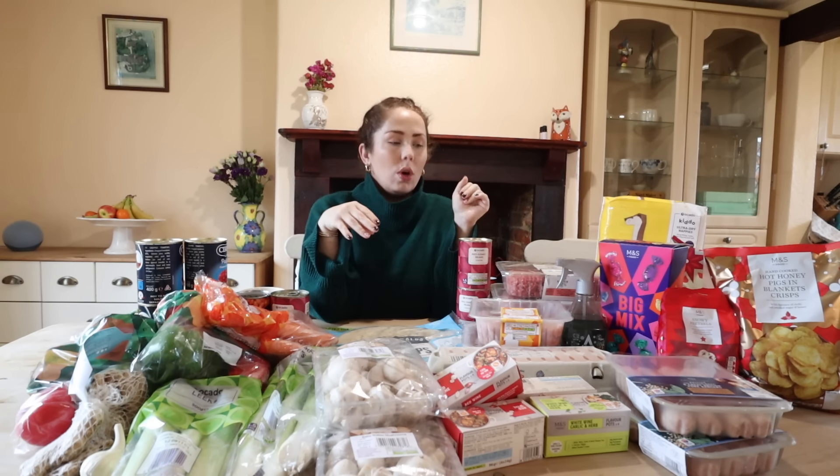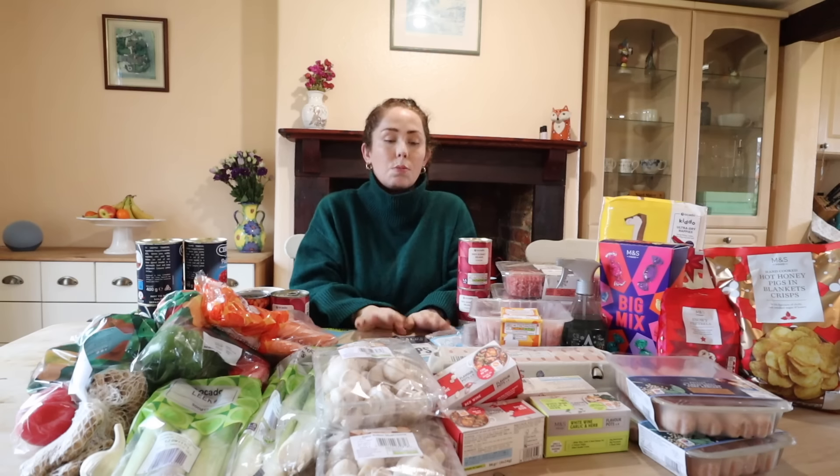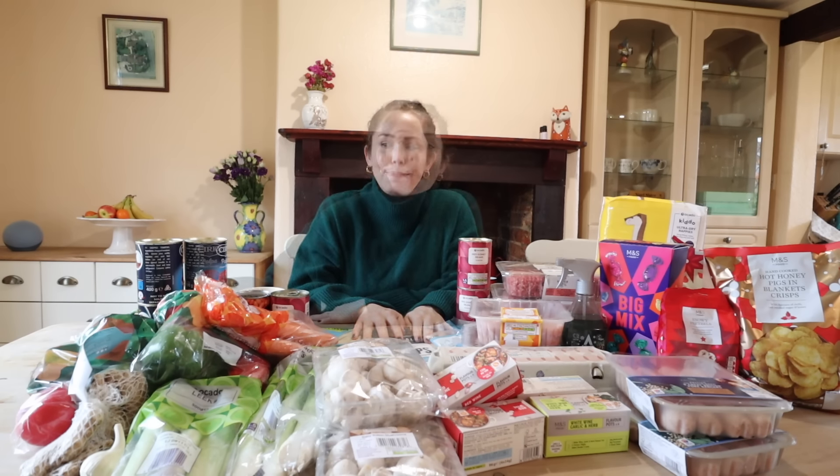So this is a batch cooking food haul. What I'm going to do is run through everything, as well as what meals I'll be batch cooking, with the prices. I spent a really reasonable amount considering I've got tons of food to make into portions and batch meals. What's really good with batch cooking is, because you're buying things a bit more in bulk, you can save more money and get more deals, especially with meat products.